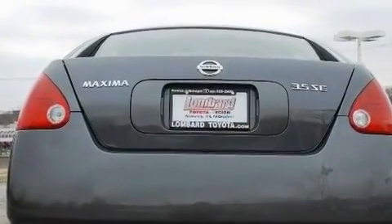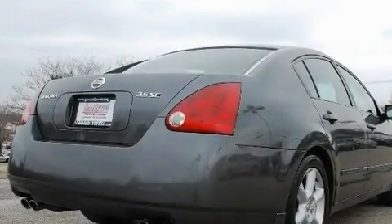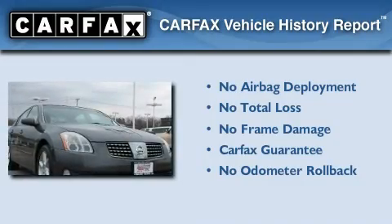An anti-lock braking system, heater vents for rear seat passengers, and an anti-theft protection system. Not to mention that this car qualifies for the Carfax buy-back guarantee.